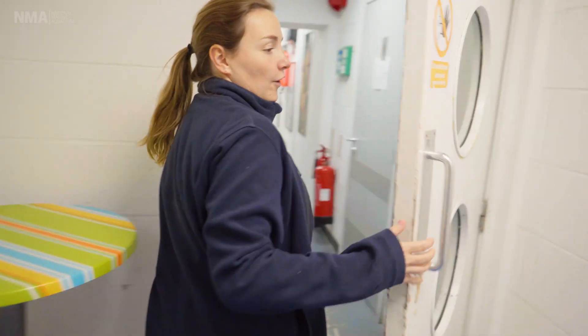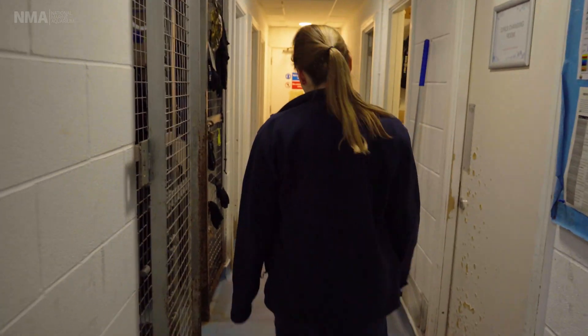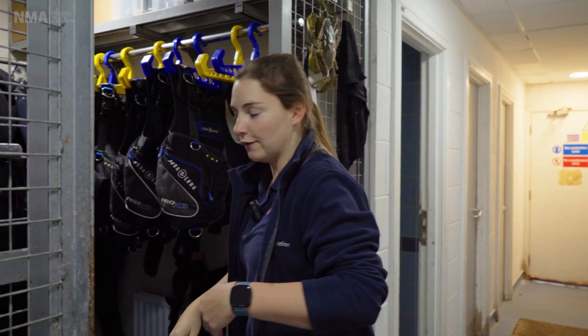So this is our dive corridor — this is where we come to get ready for the dives every day. This is our dive cage and this is where we keep a lot of our equipment for diving, so if you want to follow me in.